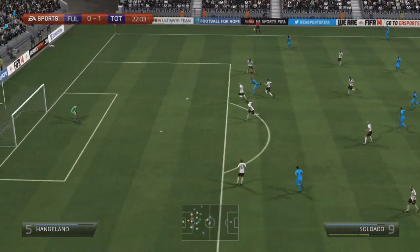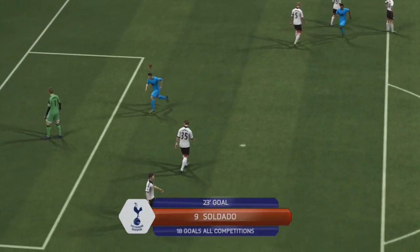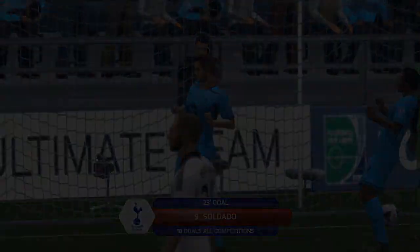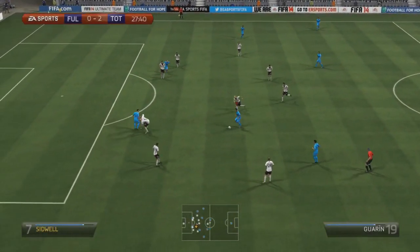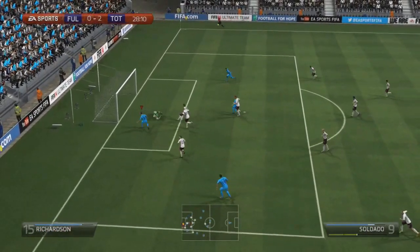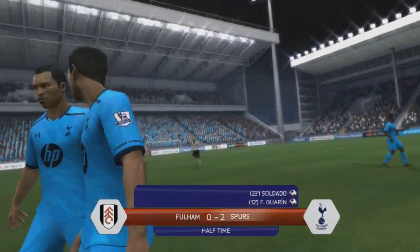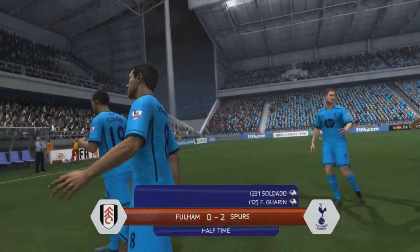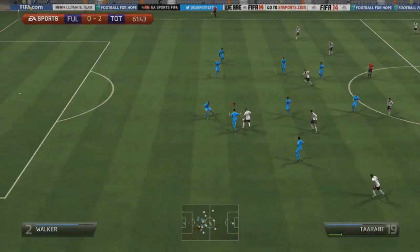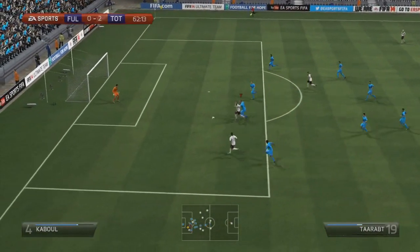Soldado just peels away from the defender and it's a fantastic finish — really well-placed cut back across the goalkeeper into that far bottom corner. I was really impressed with Soldado so far this season. That is his 18th goal in all competitions this year, and he almost got a 19th there, diving in at the fumble from Stichelenburg. But we went in at half-time with a 2-0 lead, confident of pushing forward in the second half and grabbing maybe a couple of extra goals to make sure we progress through to the next round.